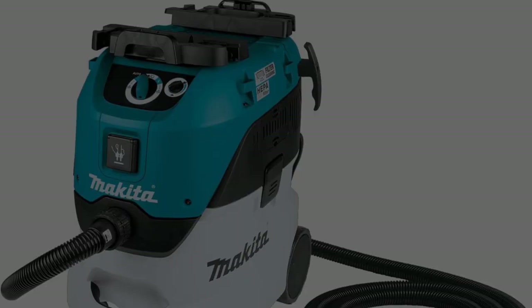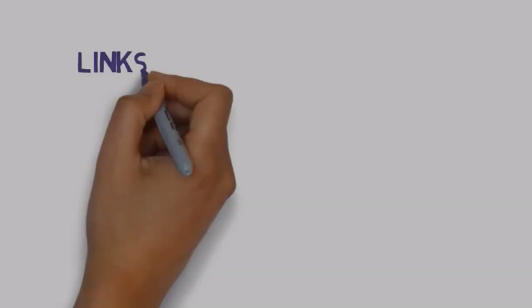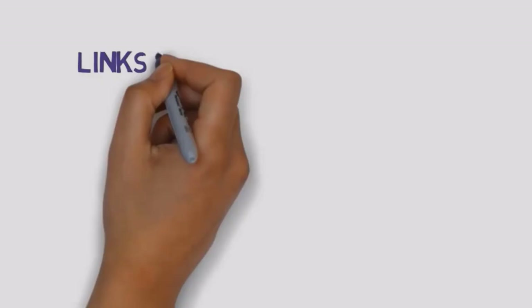Are you looking for the best drywall dust vacuums? In this video, we will look at some of the 5 best drywall dust vacuums on the market. Before we get started, we have included links in the description, so make sure you check those out to see which one is in your budget range.